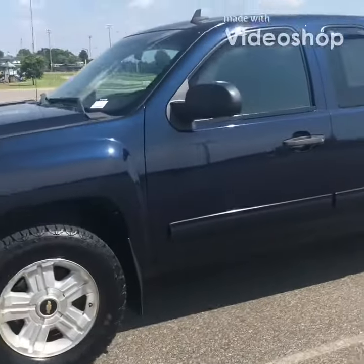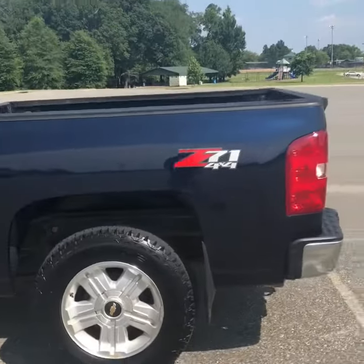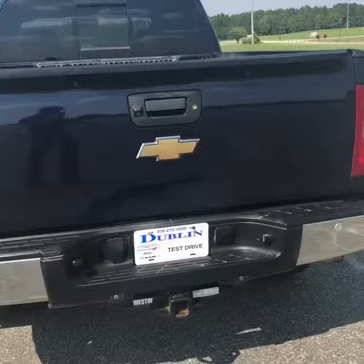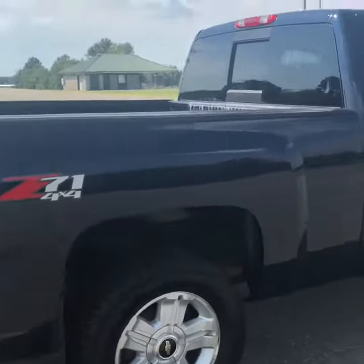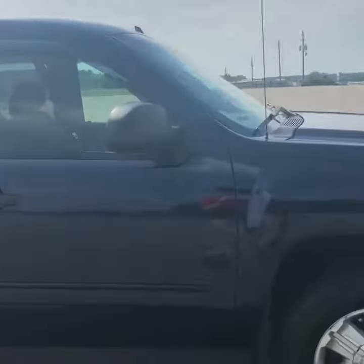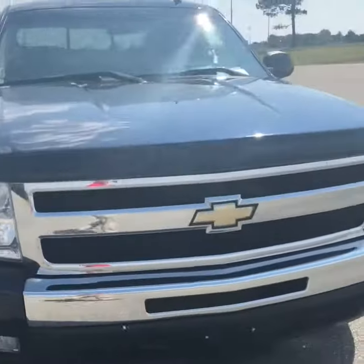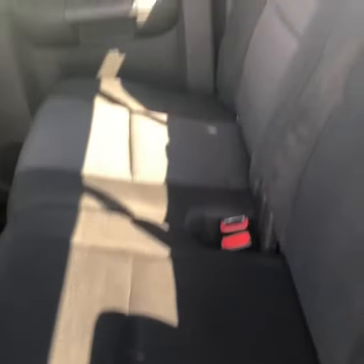I got this 2010 blue Chevrolet Silverado Z71 four-wheel drive, comes with a tow hitch on it, rear backup camera and parking sensors. Very clean truck. Let's move on along to the inside.